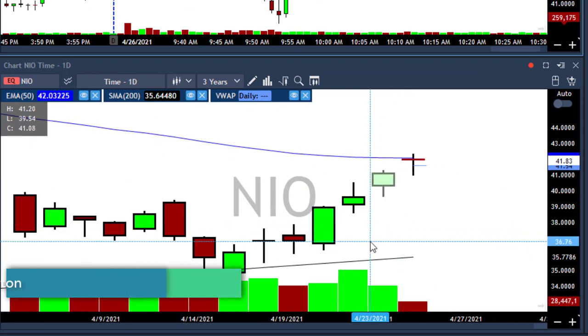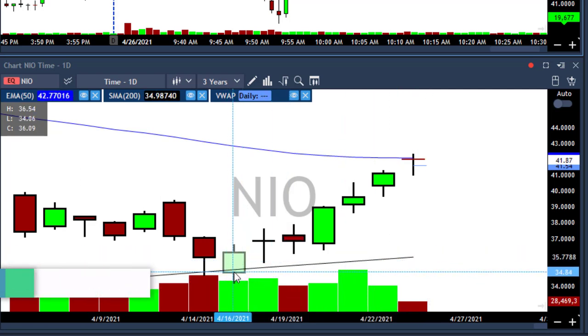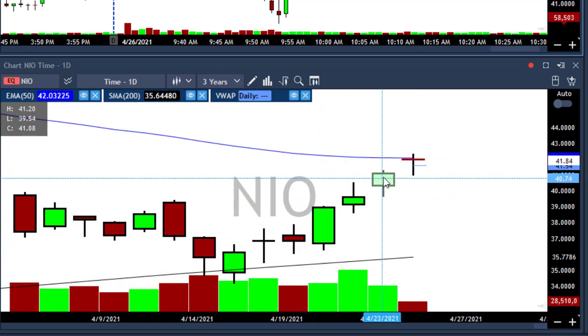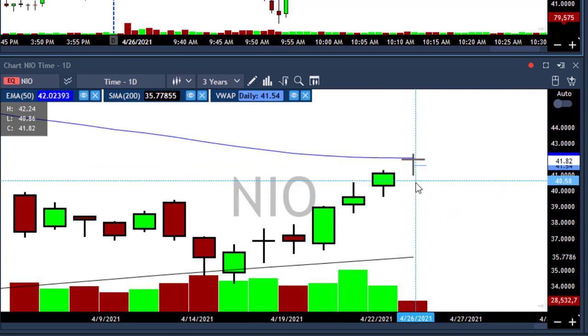I took NIO for a short because of its daily chart. You can see that NIO bounced from the 200 SMA — this is the black line, the 200 SMA. It moved up from 34 to 41.42 in seven days, which is more than 20%. So I assumed today we were going to see a small pullback, which we did.